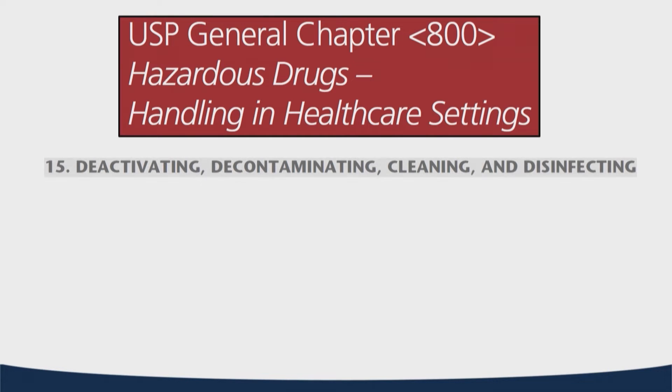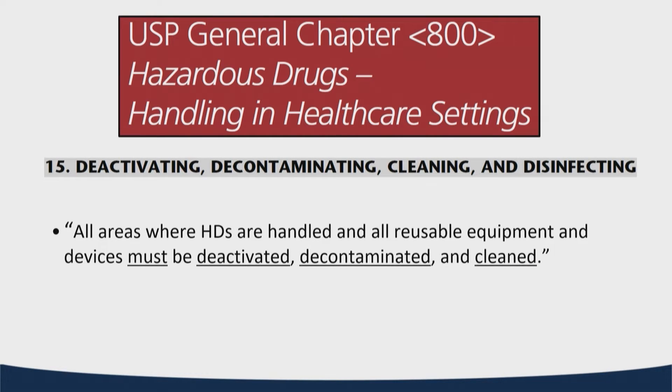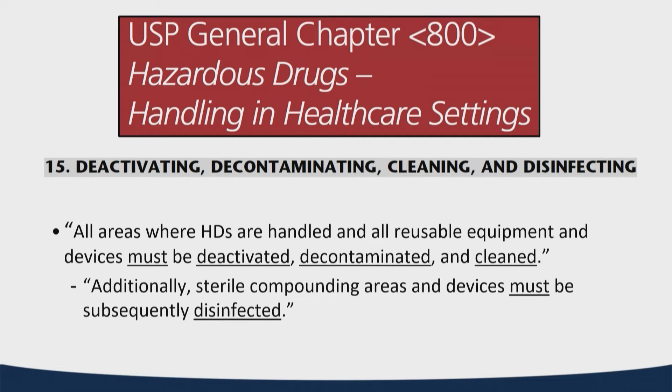Now that we've established there may be various touch points of hazardous drugs within our organizations, what do we do to minimize that? USP 800 has an entire section on deactivating, decontaminating, cleaning, and disinfecting. It indicates that all areas where hazardous drugs are handled must be deactivated, decontaminated, and cleaned — this isn't a suggestion. Additionally, any sites that engage in sterile compounding must subsequently be disinfected.